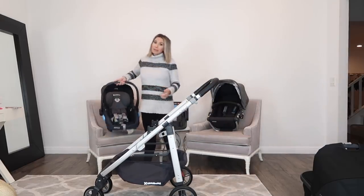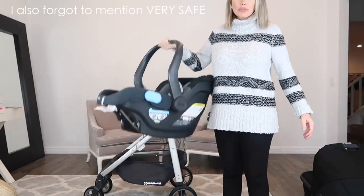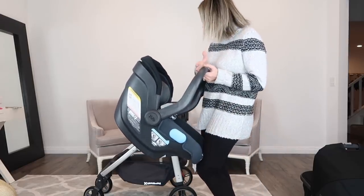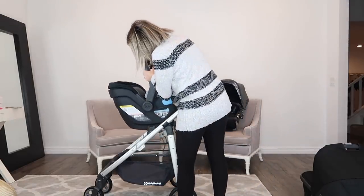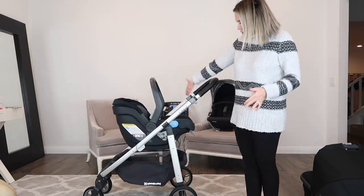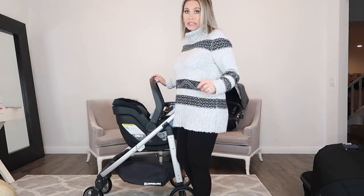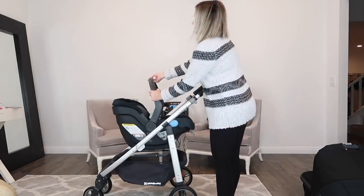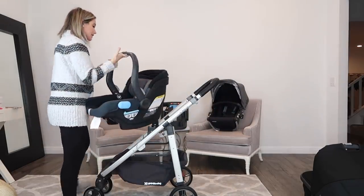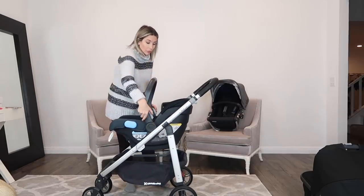The other thing is the Mesa car seat. One of the reasons I love this is because again, it's super lightweight, and I'm not strong, and it's just really nice and chic. It's a modular car seat so it faces both ways. Again, you can see how easy it is to get on and off. There's a little button on top that makes it super easy to just pop it back off. And again, you can do this facing you or facing out, which is really cool.